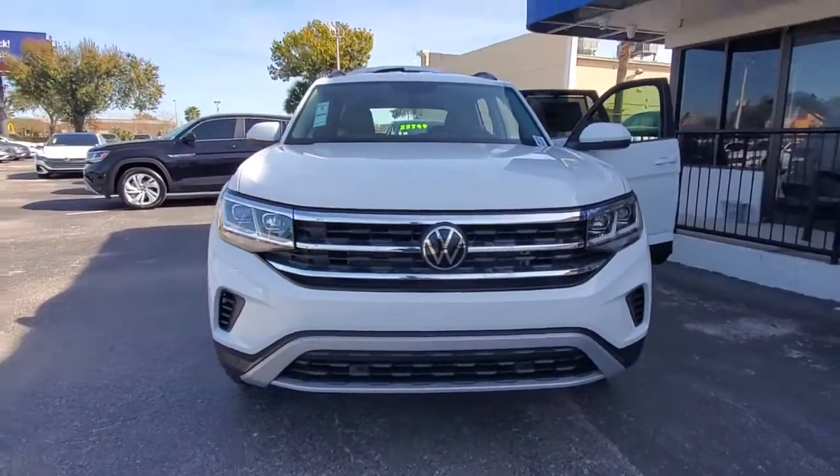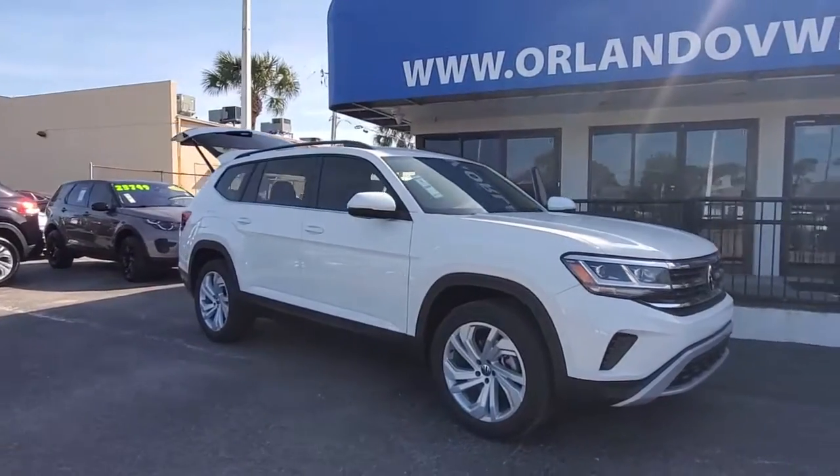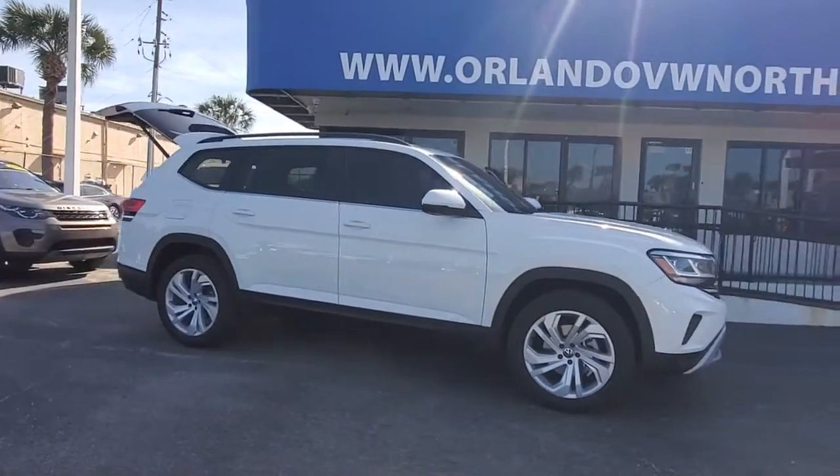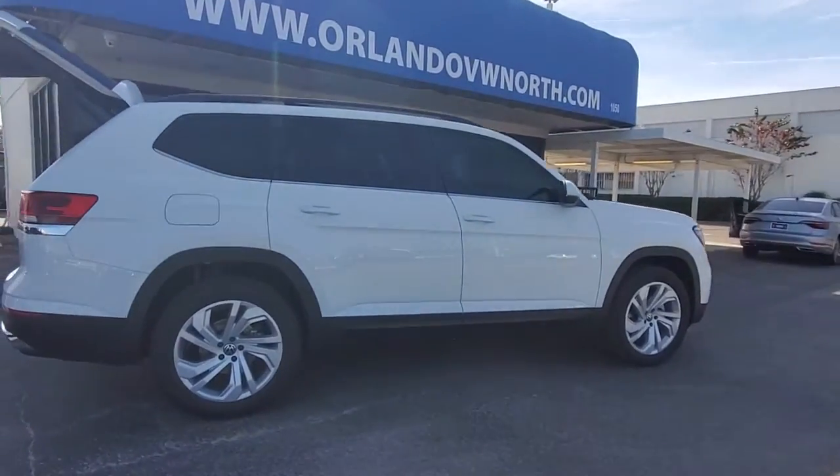Go home happy with the 2021 Volkswagen Atlas. Take a tour of this spacious, comfortable Volkswagen Atlas, the mid-size SUV that offers your family a world of convenience and capability.